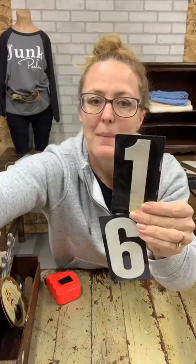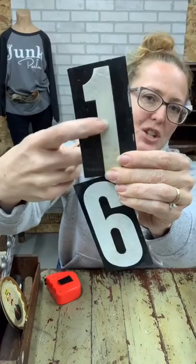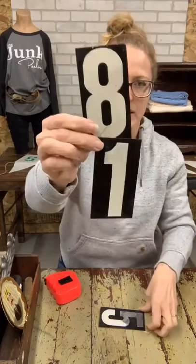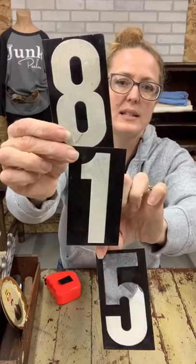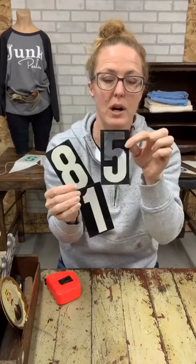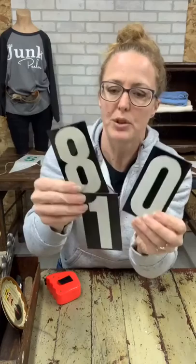Then we have some numbers — I'm guessing these would have been outside because they are textured, which makes them shine with light. They're double-sided: you've got an 8/1, a 6/1, and a 5/0, though the 5 has a little discoloration. They're some kind of tin. You could embellish a plain box or drawer, hammer them on, lean them up for different days or birthdays, or show how many people you have in your family. Three double-sided numbers for $6.